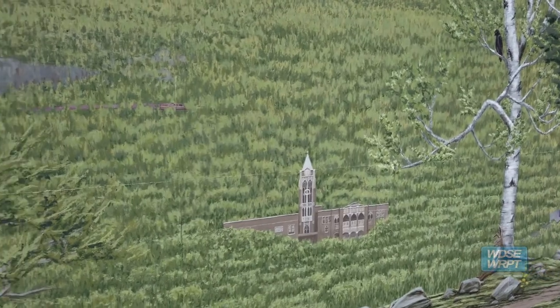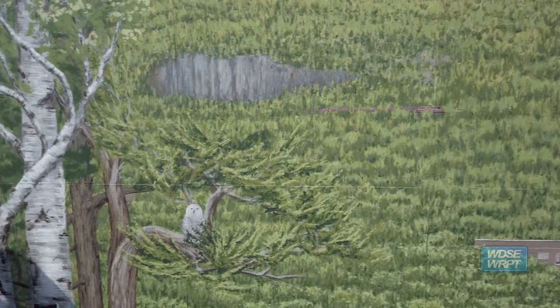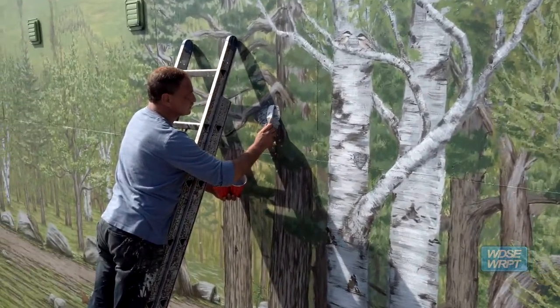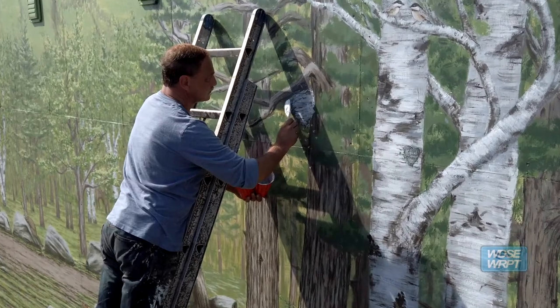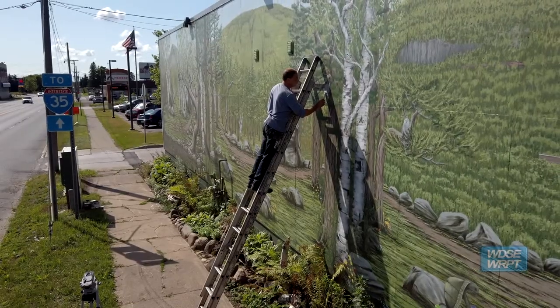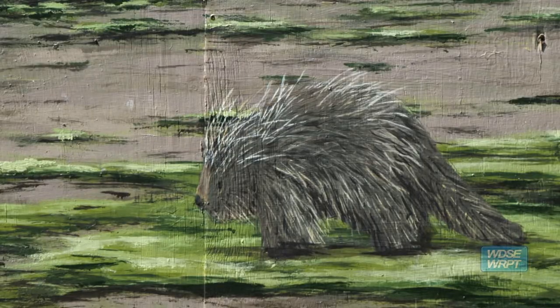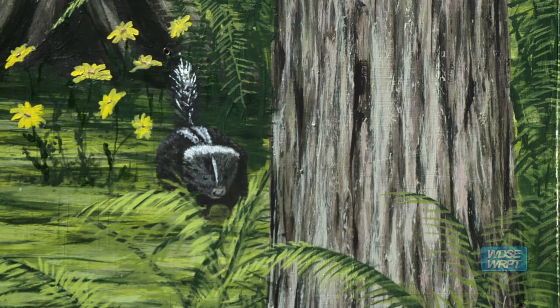It was hard at first because I did it in panels. So in my studio, which isn't quite this big, I had to lay out the bottom part and then the top part. And then we put it all together here. Then we started adding another animal and then another animal and some more animals.